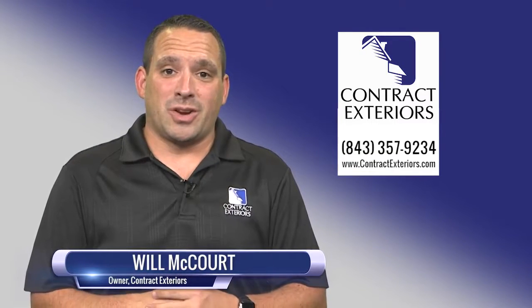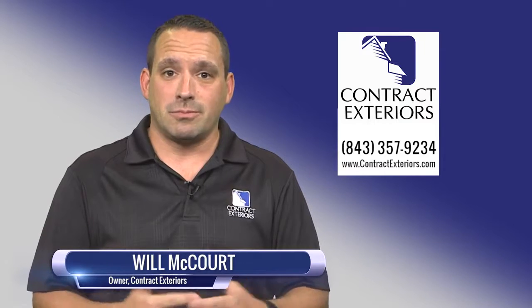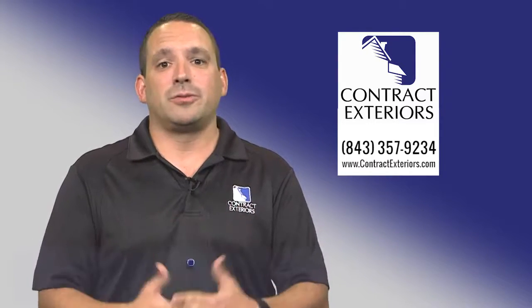Hey everyone, it's Will McCourt with Contract Exteriors. I want to take a moment today and talk to you about hurricane season. Now that we're in late summer, hurricane season is active. You guys can see that the storms are out there and it may just be a matter of time before we get affected again along the Carolina coast.